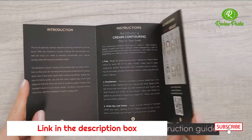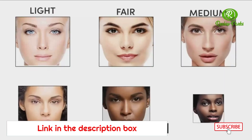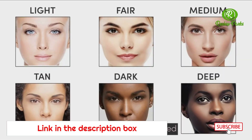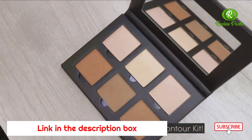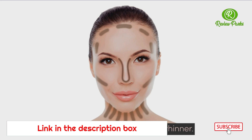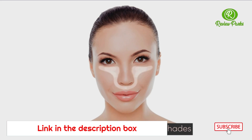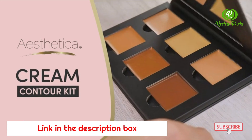It even includes a step-by-step instruction guide with face-shaped diagrams for beginners. The cream contour kit was specifically formulated to fit all skin tones, and is also available in a powder contour kit. Dark contour shades are used to sculpt your features — like making a wider nose appear thinner — while the light highlighting shades are used to enhance cheekbones or conceal any dark under-eye circles. Take your makeup game to the next level with Aesthetica's Cream Contour Kit.